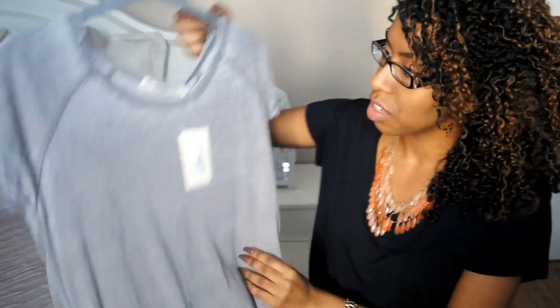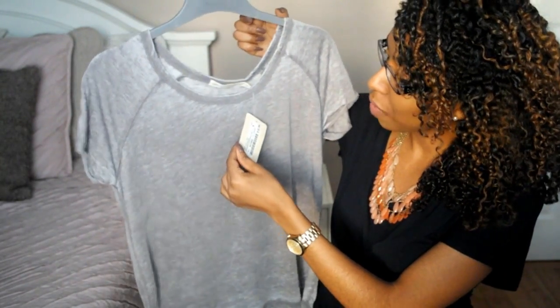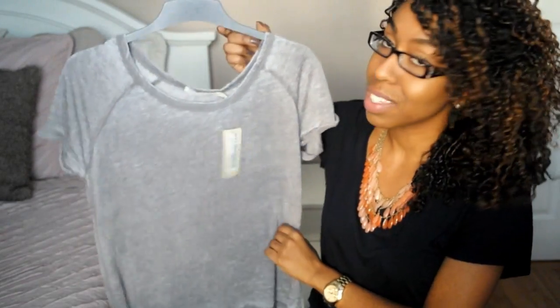Hey everyone, in today's video I'm doing a collective haul, so if you want to see what I picked up then just keep on watching. The first shirt that I picked up is this short sleeve acid wash shirt, and this was originally $12.99 and I got this on sale for 60% off.